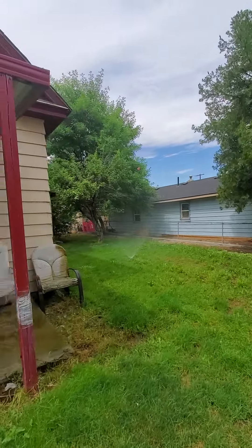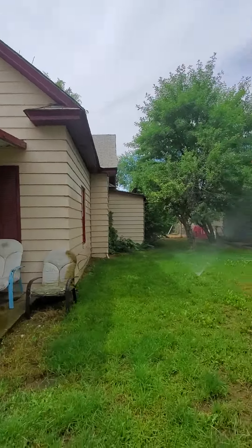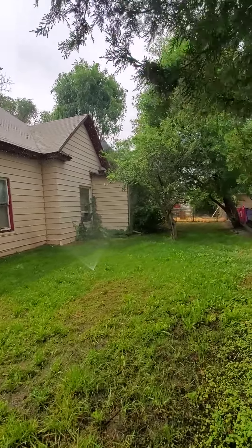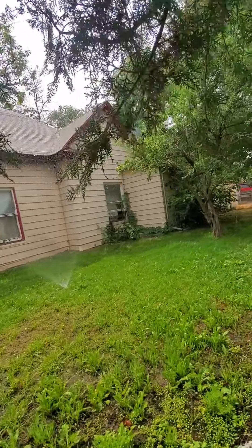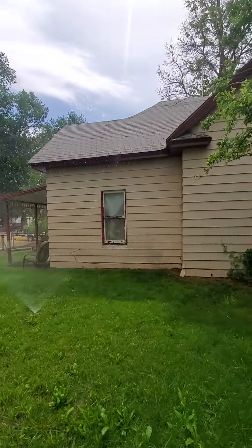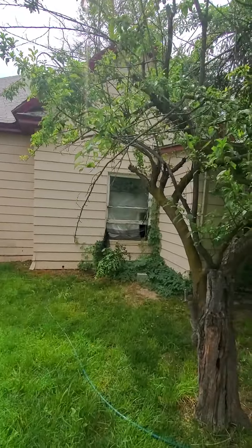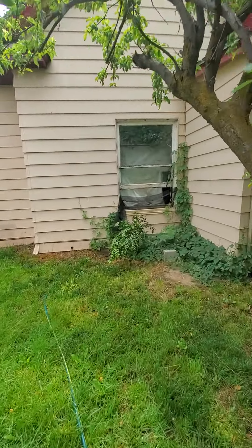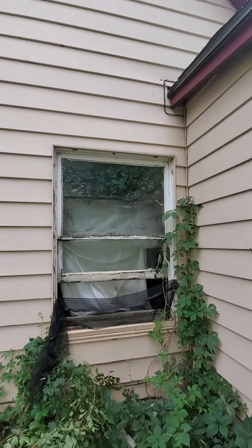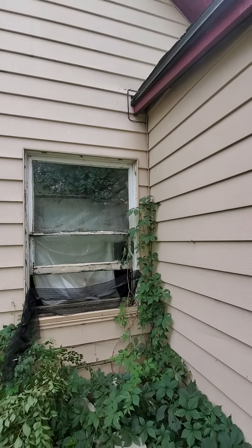Coming over this way, we've got the window right off the kitchen. So that's the living room there, and this is kind of like the dining room area. You can see they're just letting stuff grow in there inside the house.